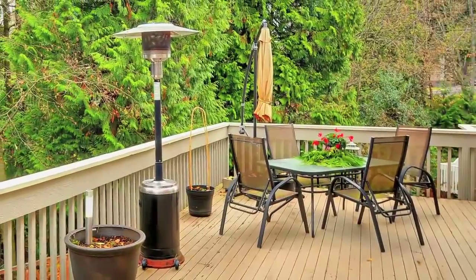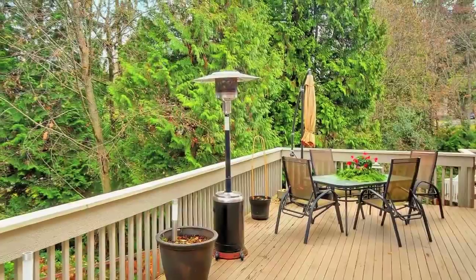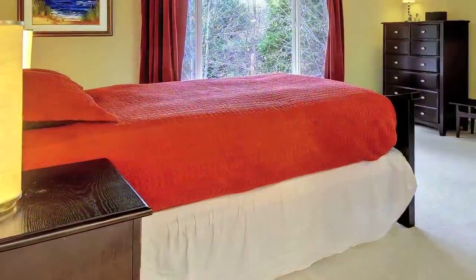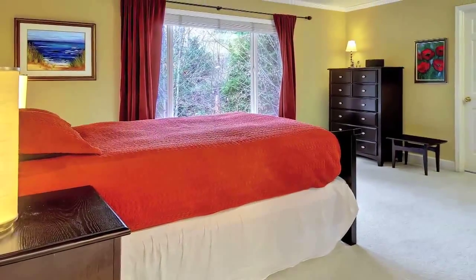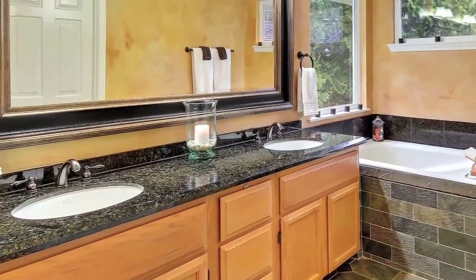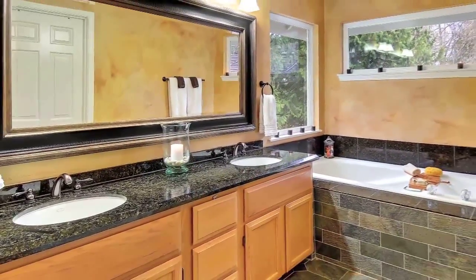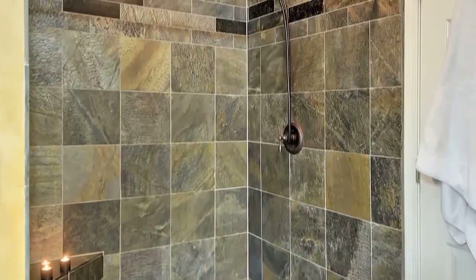Enjoy this huge entertainment-sized deck off the kitchen with great western exposure. Now we're upstairs, where there are French doors that lead into the master suite. Here you'll find a spacious five-piece master bath with an extra deep soaking tub, a gorgeous slate tiled walk-in shower, and a large walk-in closet.